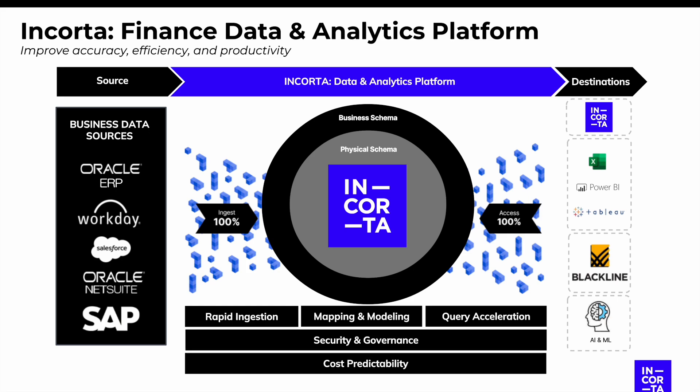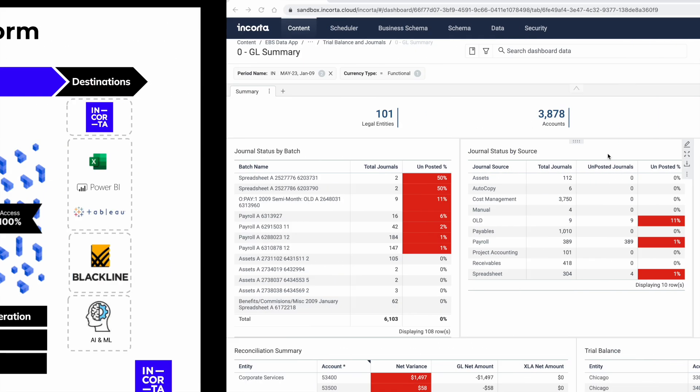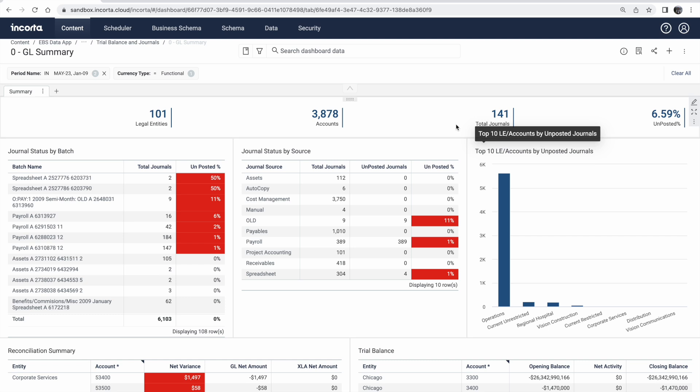Let's dive into the platform and show off how we can drill from your general ledger to sub-general ledger transactions. This is one of our out-of-the-box dashboards that sits on top of Oracle EBS. Reconciling trial balances to the general ledger can be a complex and time-consuming task for most finance teams. By eliminating the need to navigate between different systems and sources of data, our platform enables your office of finance to have a quicker month-end process, freeing up more time for value-added analysis and insights.